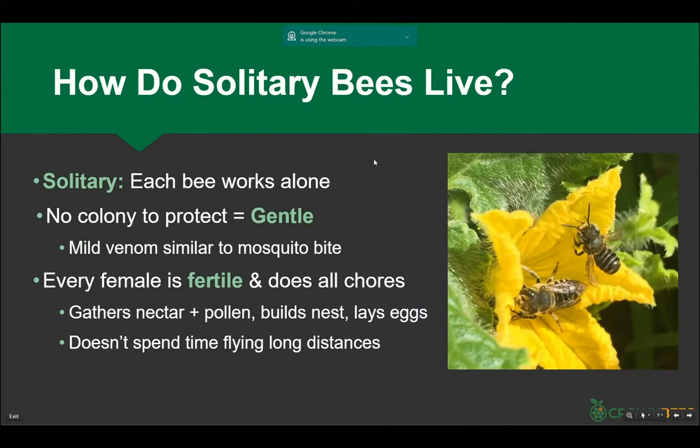A solitary bee each works alone — there's no communication, nothing to defend. As a leafcutter bee is out there, she's chosen her own hole, gathering leaf bits and pollen. She doesn't have time to stop and defend her hole, so she doesn't. If you squish a leafcutter bee in your hand real tight she does have a stinger, but it's really hard to find where they stung you. From all the researchers I've talked with, there is no case of anaphylactic shock from solitary bees.